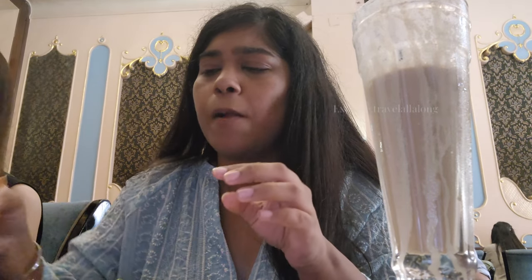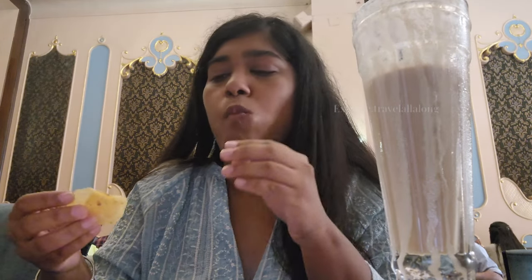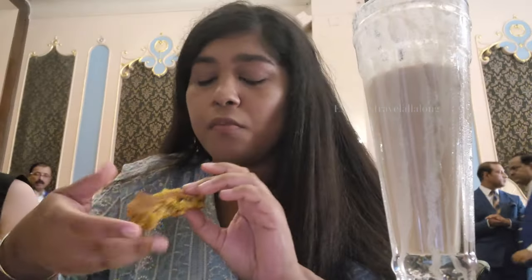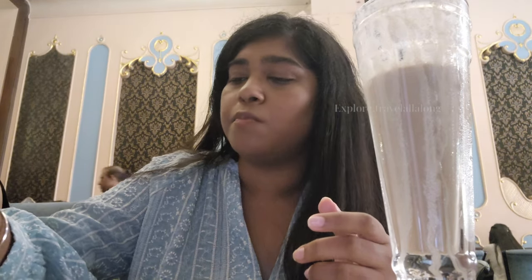Now moving to the chicken cutlet — it was okay, and with green chutney it was a bit better, but it is not the best cutlet I have tried. We also tried the veg cutlet, which was far better compared to the chicken cutlet. It comes with two pieces along with some veggies and potato chips. The outer crust was very good — golden brown — and inside had vegetables with potatoes and peas. Overall the veg cutlet was very good.